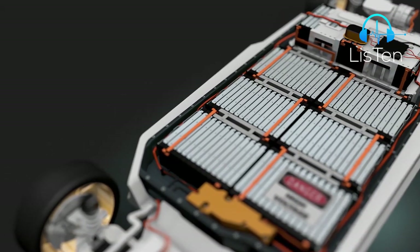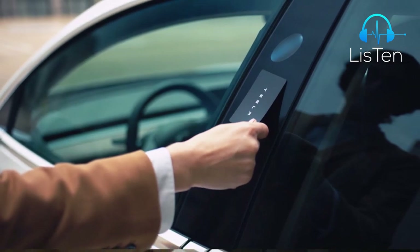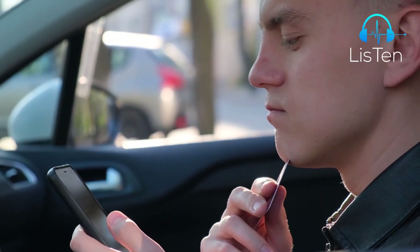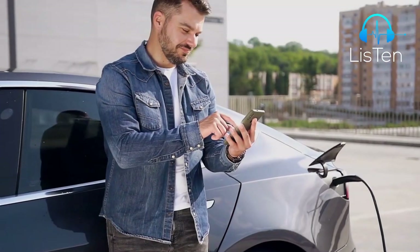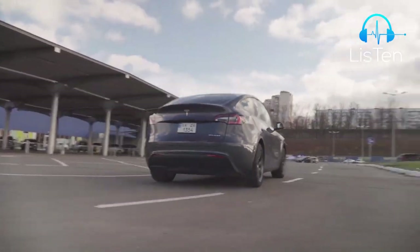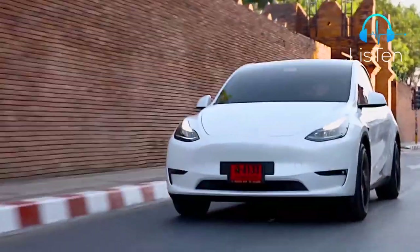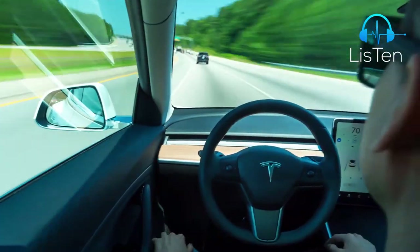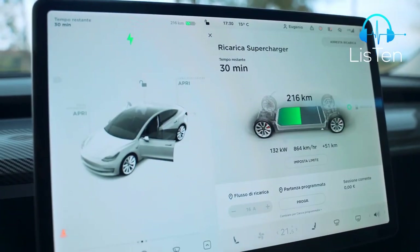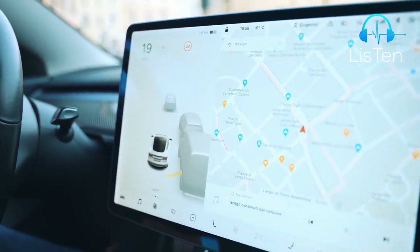The Tesla Model Y is unlocked by placing a credit card-style key on the B-pillar. It's tricky to find the appropriate location, but it's basically pointless because most users will use near-field communication to unlock the doors on their smartphones. As soon as you get going, three things strike you: the Tesla Model Y is wonderfully quiet in town, as you'd expect from an EV. The suspension feels quite firm, and the sensors build a reassuringly accurate image of your surroundings, which is communicated on the enormous but solitary touchscreen.